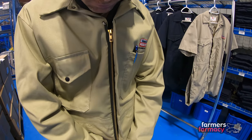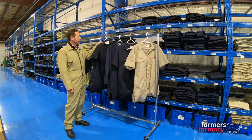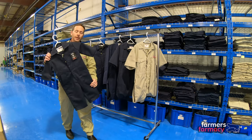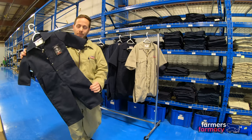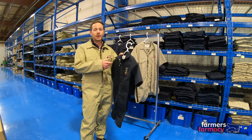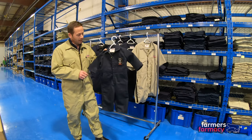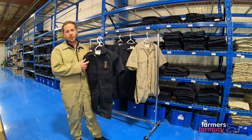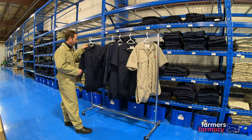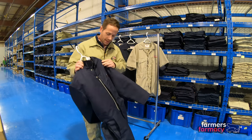We also have a kids coverall, so if you've got little helpers on the farm looking for a coverall to match mom or dad, this is a great option. Made by the same company, so you're getting the same quality as the adult size. New for 2020, these kids coveralls will actually have a logo embroidered on them as well.